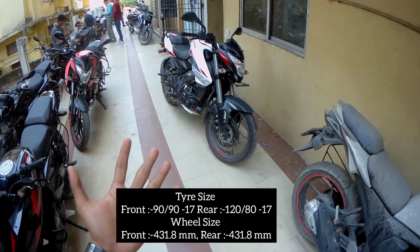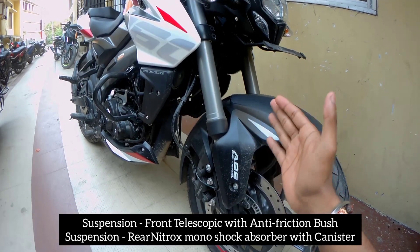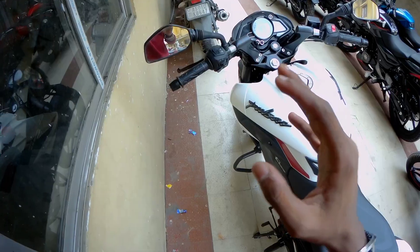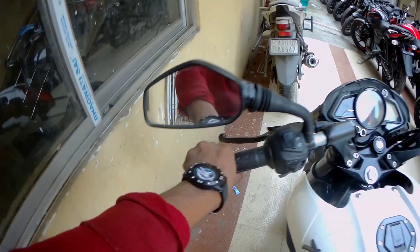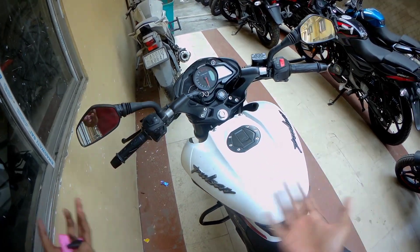If you talk about the suspension, you will find a monoshock suspension which gives you a good ride on the bike. The handling is good and side visibility is good. If you are a beginner, you can purchase this bike.